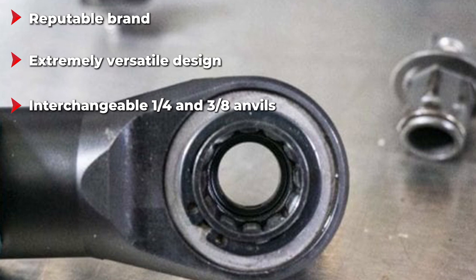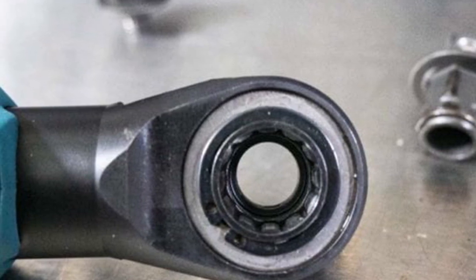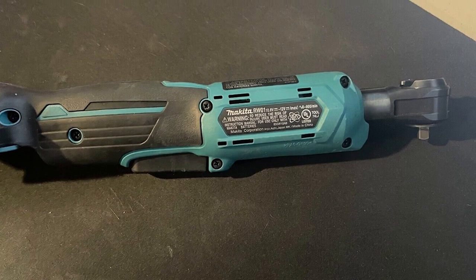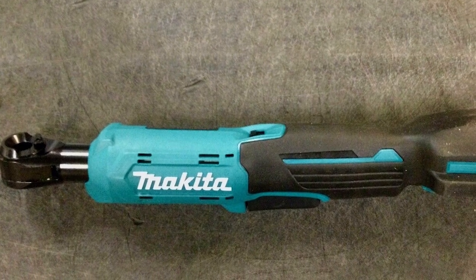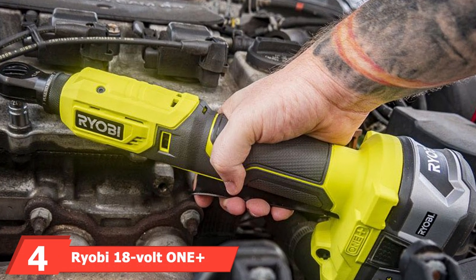The variable and easy-to-control output speed goes up to 800 RPM, ensuring fast and precise fastening of bolts and nuts. With a 1/4-inch drive for smaller sockets and 3/8-inch for larger ones, it's easy to find the best combination. This also saves you the hassle of having to buy two different electric ratchets.